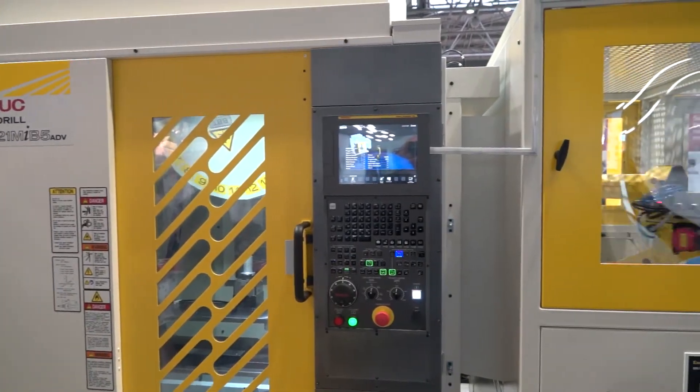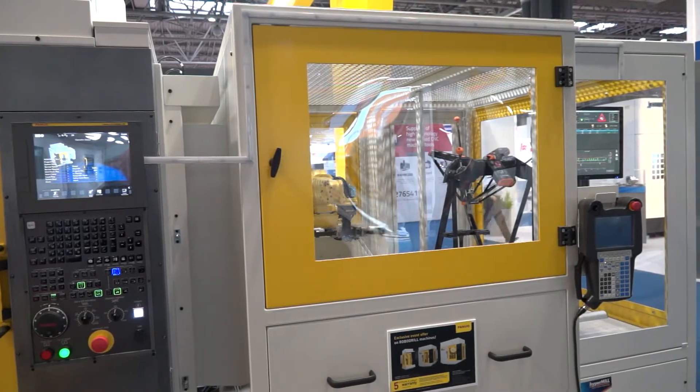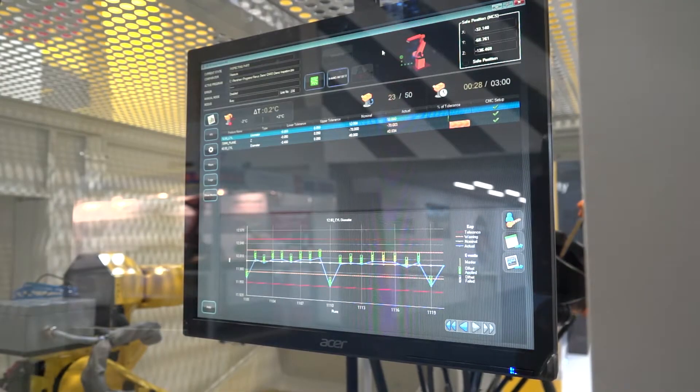So you're achieving a stable process and obviously better reliability and quality? Exactly. Ultimately, that's what the customers want — a part that's always in tolerance, no scrap, and confidence that they have the correct part the first time.